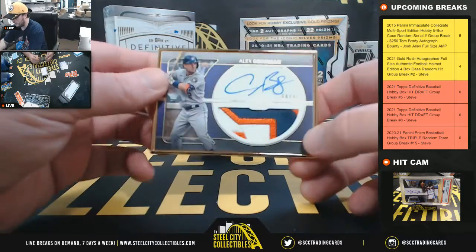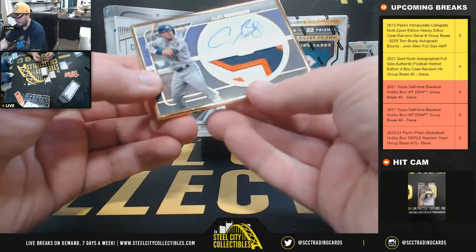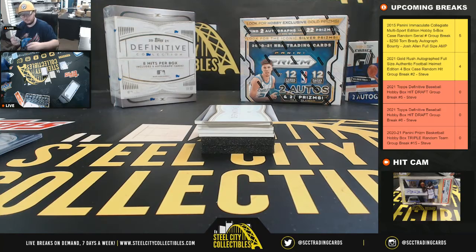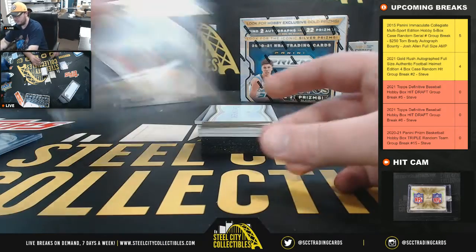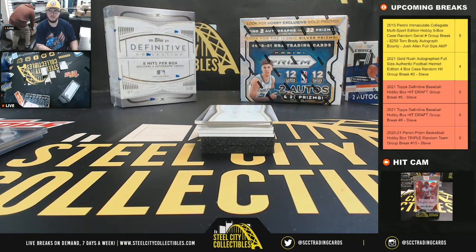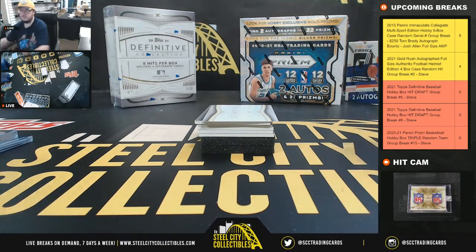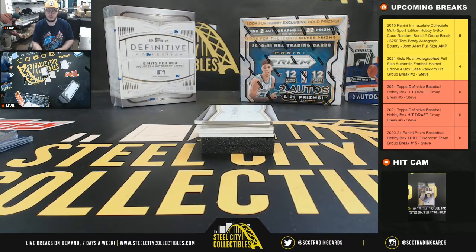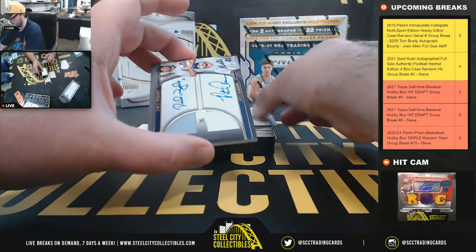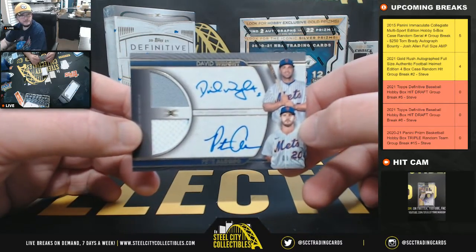Next we're going to have a framed patch auto — Alex Bregman, numbered 8 of 10. Really nice card there. Next up, we've got a dual relic autograph — David Wright and Pete Alonso, number 1 of 35.